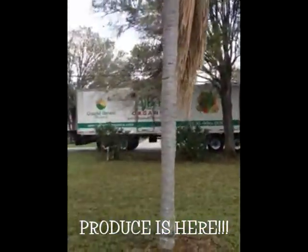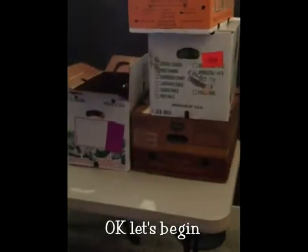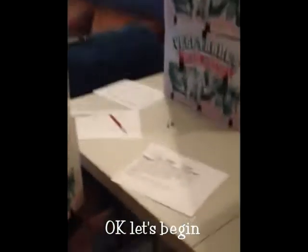Produce is here! I love getting this food in. Every Monday I get all these boxes of produce in. I grab my sort sheets and check it off, make sure everything is there, then I package it up.